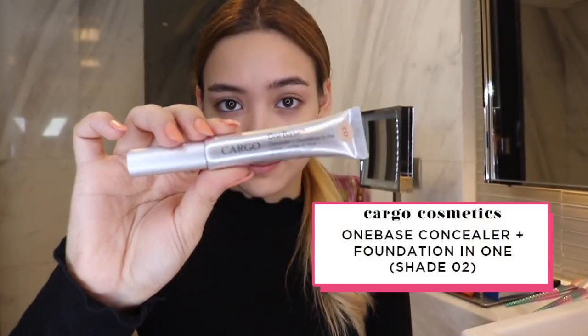I am now using Cargo's One Base Concealer. It looks like a tube but it actually has a doe foot wand for easy application. This has great coverage for dark circles under the eyes, especially if you've had a long night after studying or working. I'm going to use this tiny sponge which is great for blending in hard-to-reach areas and for blending away pimples.